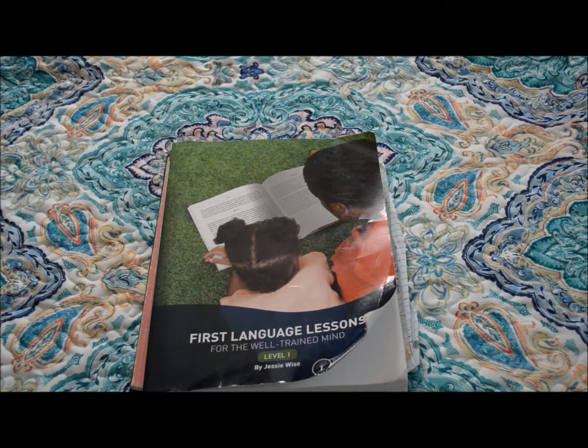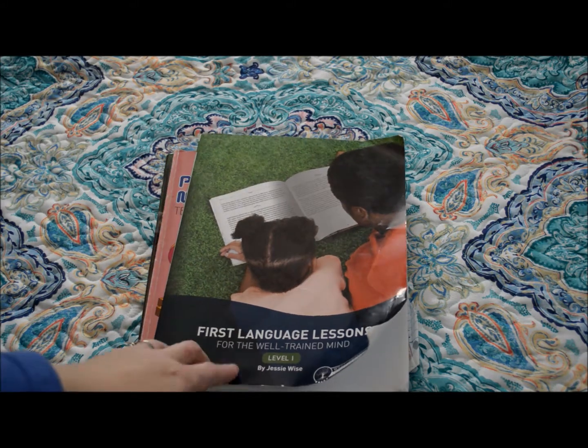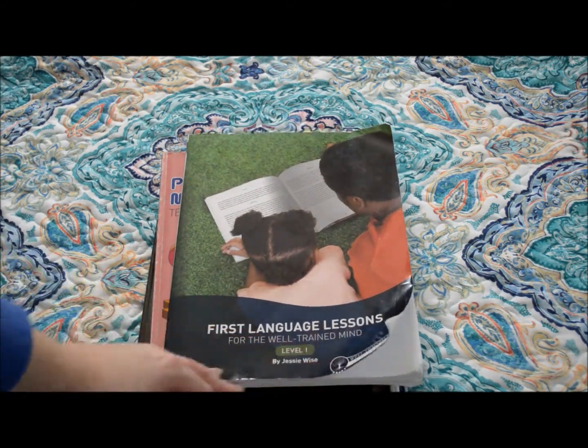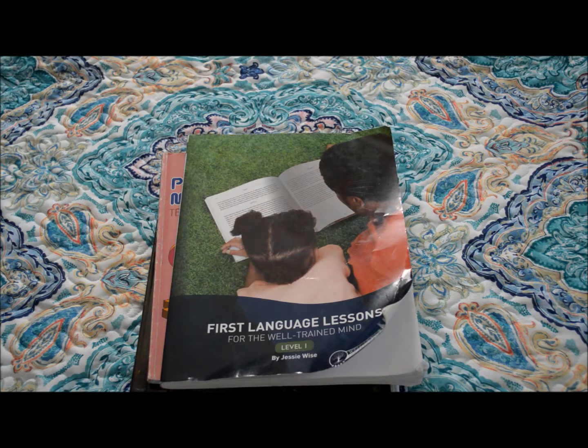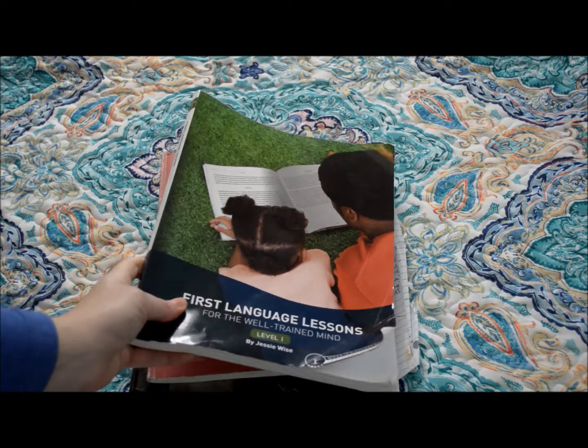We're going to start with what worked and what we're still going to be using in the second semester. For those of you that are new to this channel, I'm currently homeschooling a third grader and a kindergartner. Starting with our third grader's curriculum: this is First Language Lessons for a Well-Trained Mind, level one. She enjoys it — they're short lessons, we don't have any issues with it, and we will be continuing that when we start back in January.